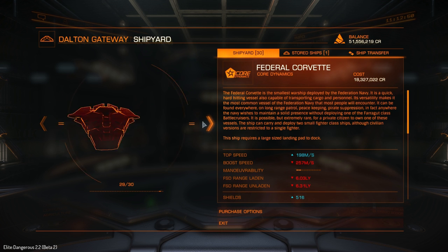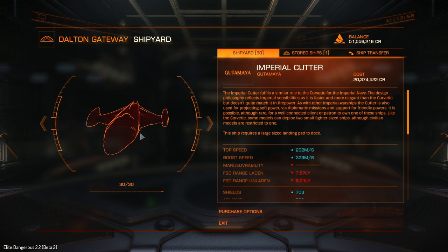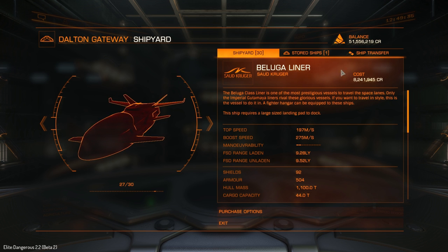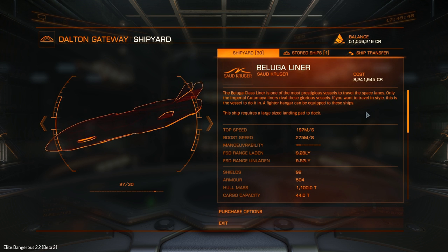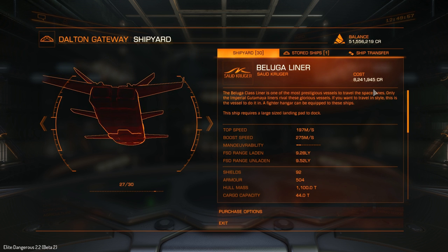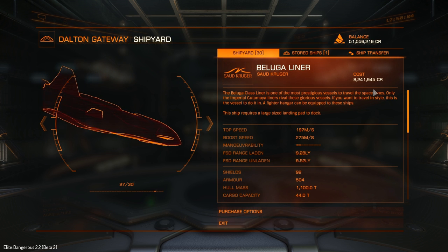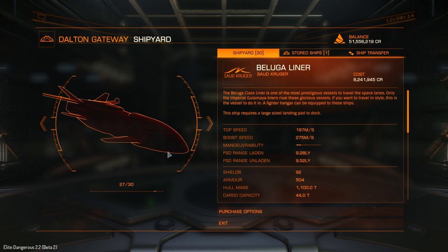For comparison, the Anaconda is 143 million and the Corvette is 183 million — again moving the decimal place across, the Cutter would be 203 million. I keep drawing attention to the decimal point because every time I make a beta video someone gets into the comments saying 'learn to count.' I just want to make sure it's completely out in the open so there are no misunderstandings.